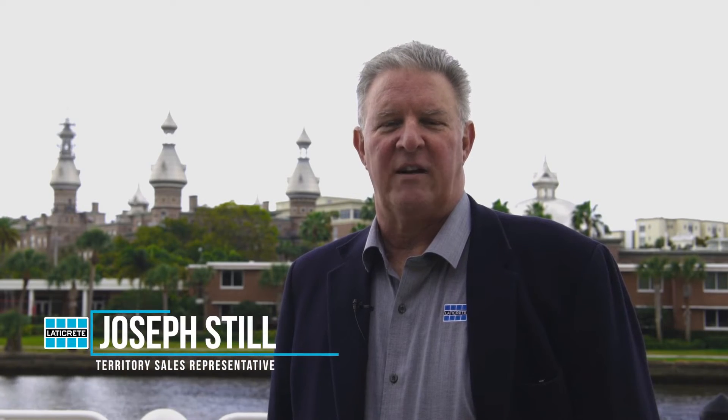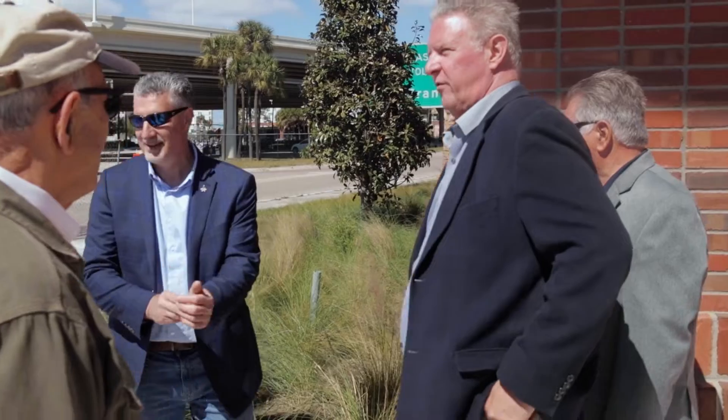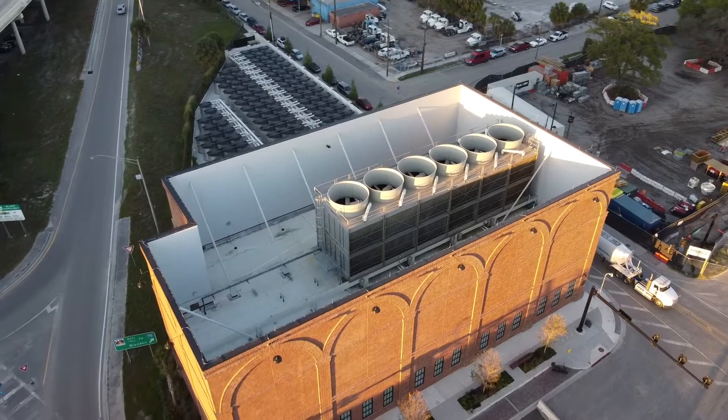Hi, I'm Joe Still with Laticrete International and I've been in the materials business in Florida since 1984.